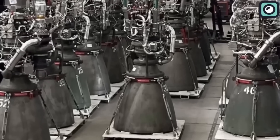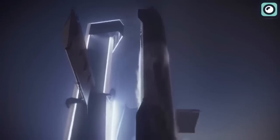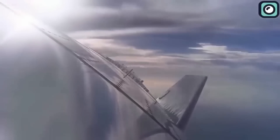The Raptor engine is a key component of SpaceX's next-generation Starship rocket, which will eventually be used to transport people and cargo to Mars and beyond. This powerful engine is designed to be highly efficient and powerful, making it ideal for the demands of space travel. Its unique features, such as its high thrust-to-weight ratio, make it well-suited for deep space missions and interplanetary travel.